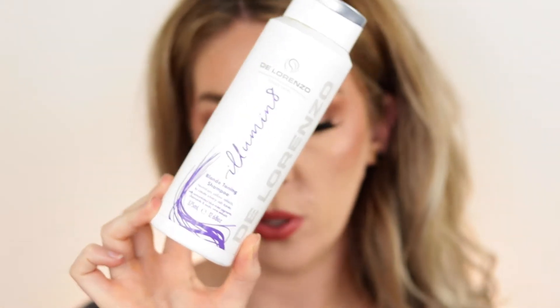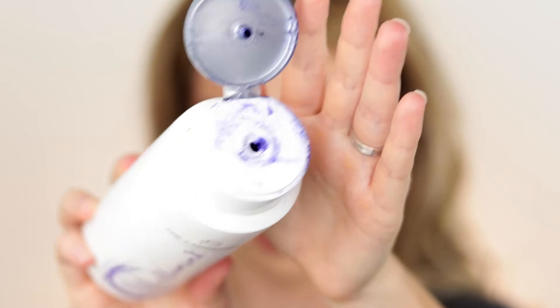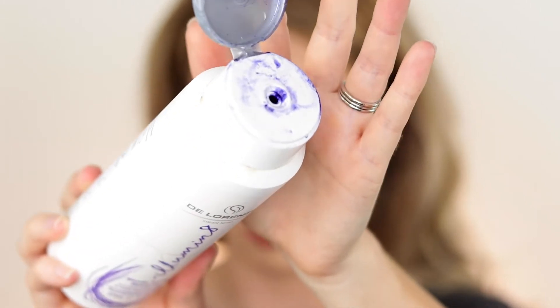The first hair care product is the de Lorenzo Illuminate Blonde Toning Shampoo. The color is a really dark indigo, purpley-blue. It does a really good job of toning your hair, but it can turn it purple or blue very easily, so be careful with how long you leave it on and how much product you use. It's a great toning shampoo — if you're after a purple shampoo, definitely check it out. Love it.